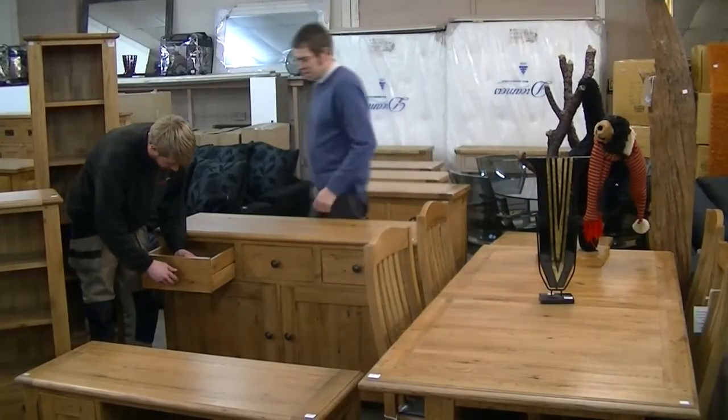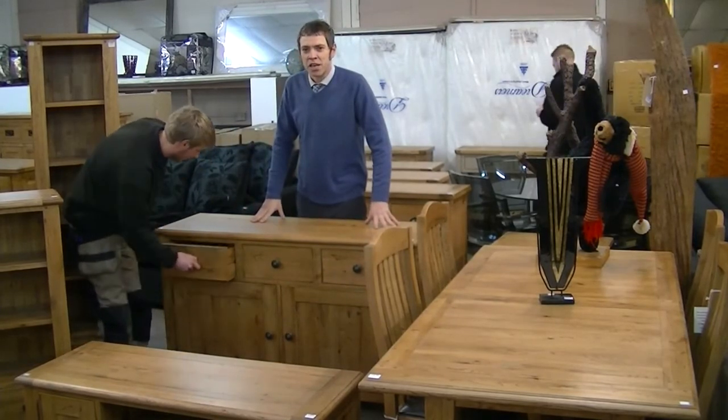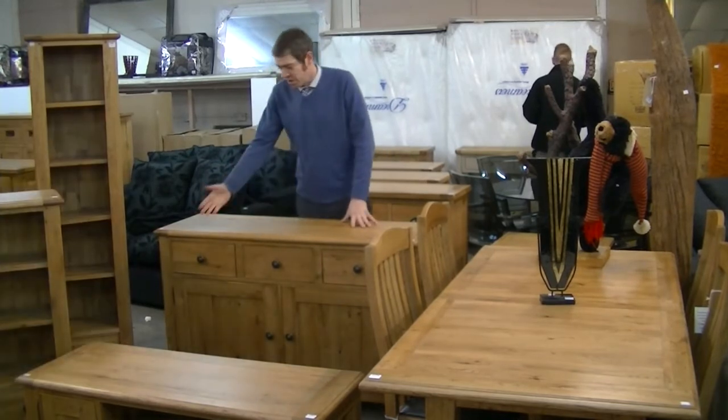A lot of the furniture here comes straight in from the manufacturer. Craig's finishing off this piece — it was in the box but an hour ago, applying the knobs there.